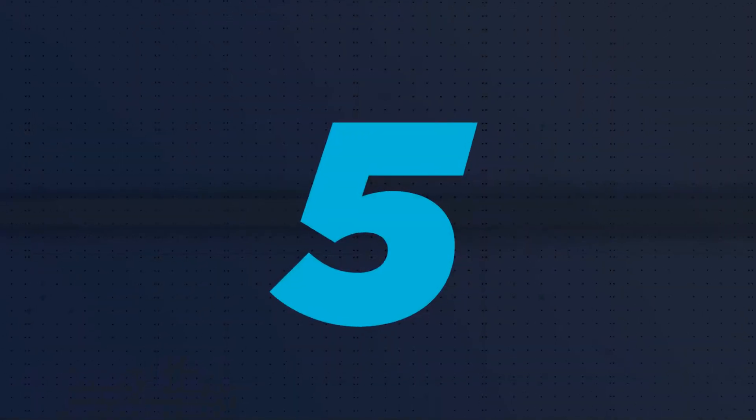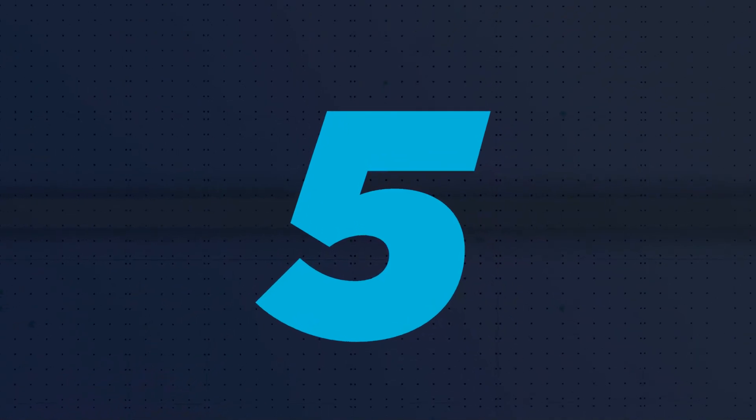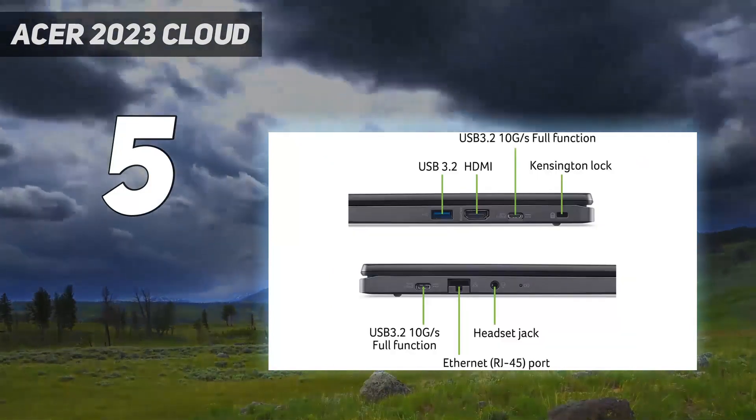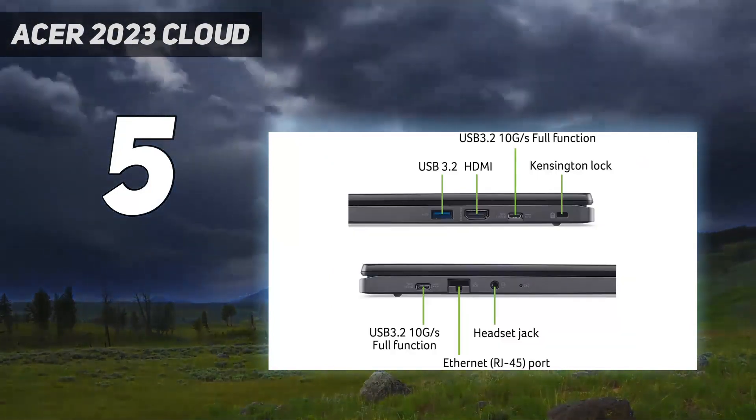Starting at number 5: Acer 2023 Cloud. The best gaming Chromebook we've tested is the Acer Chromebook 516GE 2022.